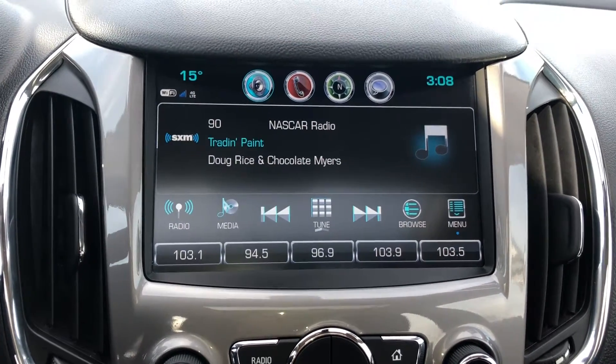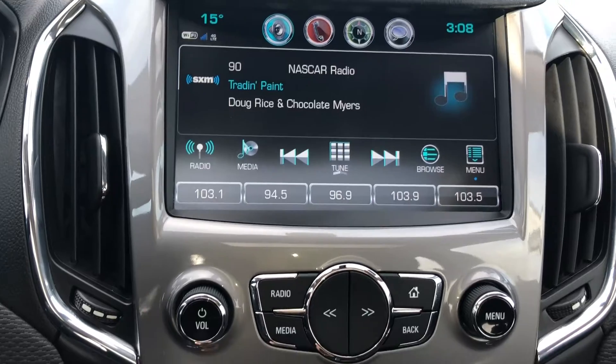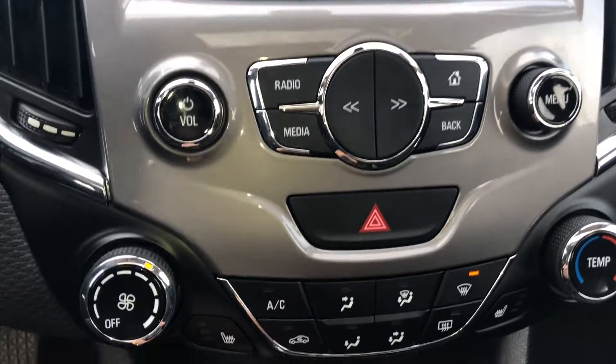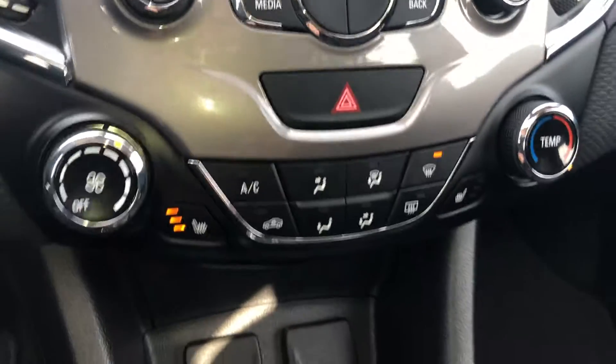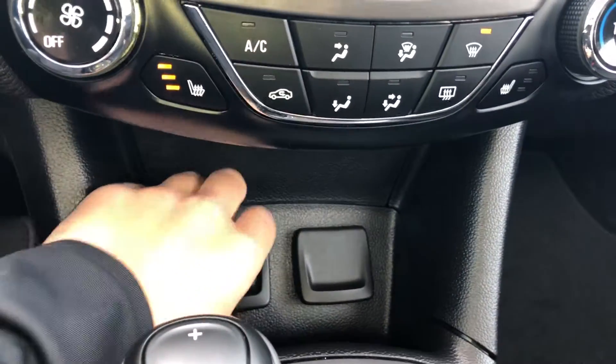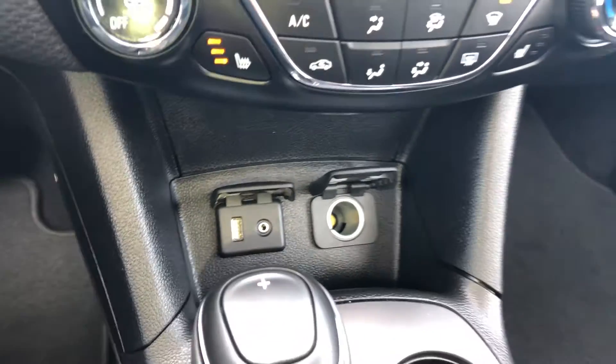AUX, USB and Bluetooth audio streaming featuring Apple CarPlay or Android Auto for supported mobile devices, climate control with air conditioning and heated front seats. For an added subscription fee, OnStar 4G LTE Wi-Fi and SiriusXM satellite radio is also available.